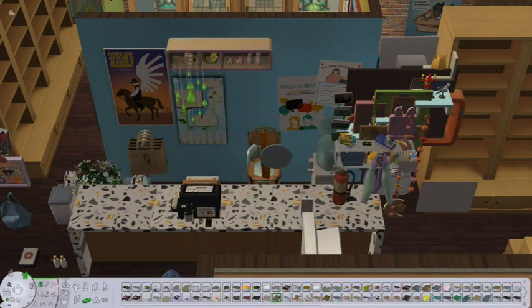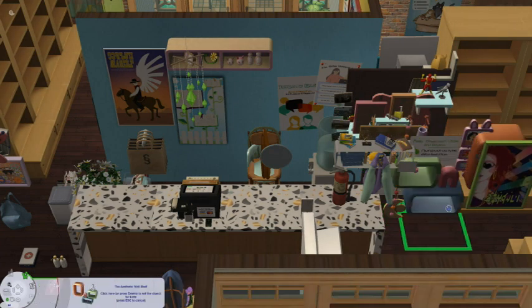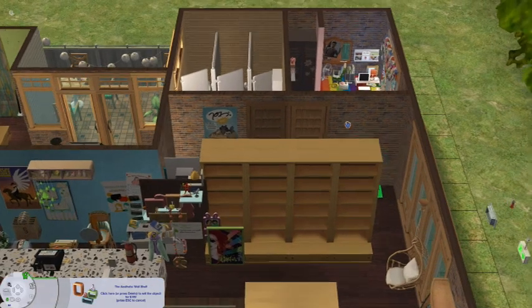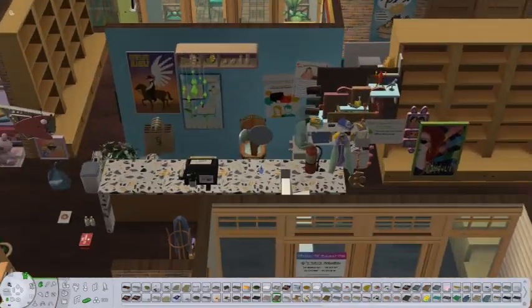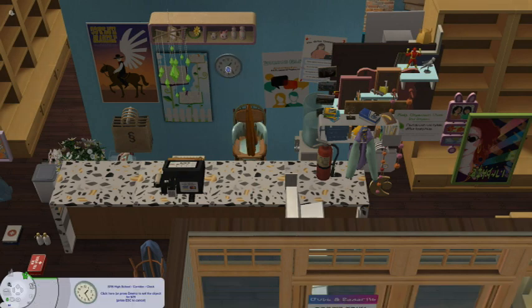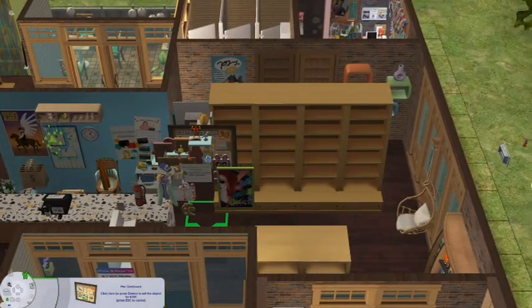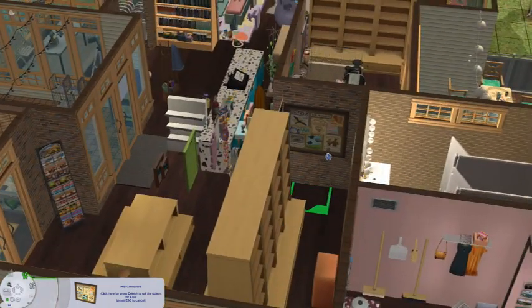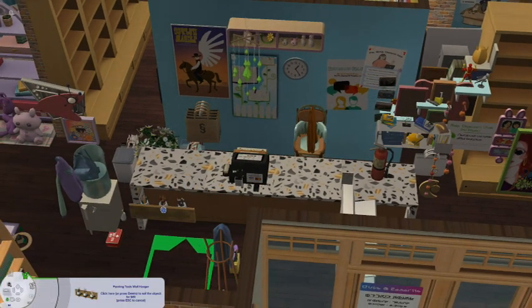I put this little shelving thing again — it's like stuff that people have made that the owner of the bookstore has agreed to sell for them. Lots of the pastel pop kit. This whole lot could just be called the pastel pop bookstore. And then I wanted to put up like a bulletin board for local events and stuff. I really enjoy doing that on community lots because it just looks perfect. It looks right.